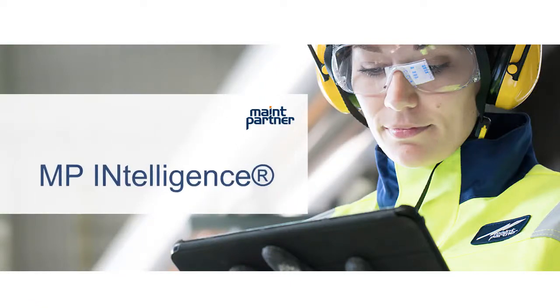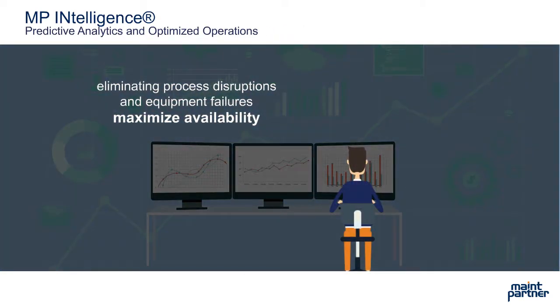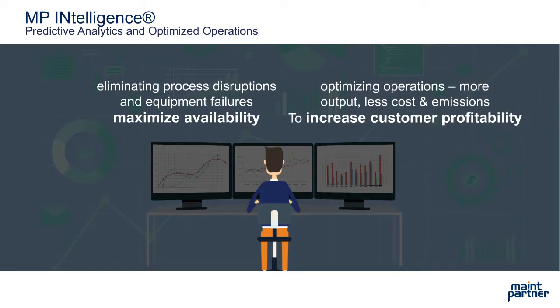MP Intelligence maximizes operational availability of production plants by eliminating process disturbances and equipment failures well in advance. The service optimizes operations and increases customer profitability.